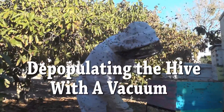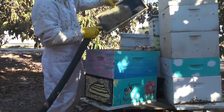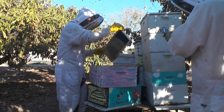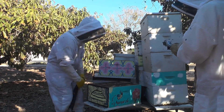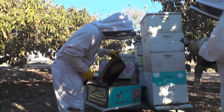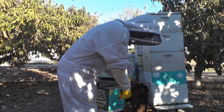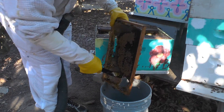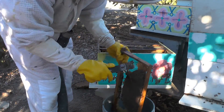Now we're going to depopulate this hive with a vacuum, removing the bees from the honeycomb. Quite a bit of honey there. Now into the main brood chamber, scraping away — or cutting away — the honeycomb, so we can harvest that while discarding the brood comb.